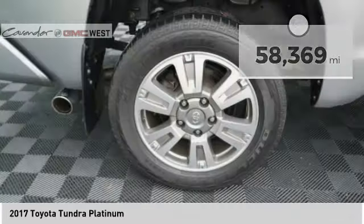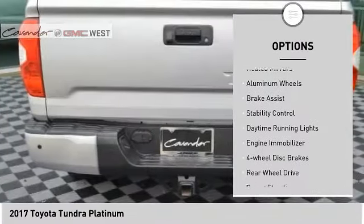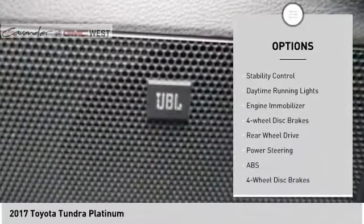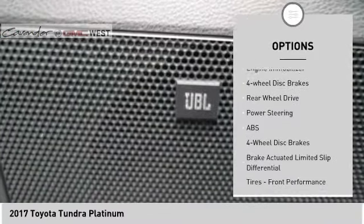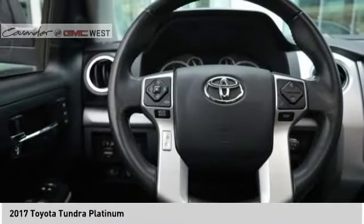Here are some of this vehicle's great options: tire pressure monitor, blind spot monitor, tow hitch, heated mirrors, aluminum wheels, brake assist, stability control, daytime running lights, engine immobilizer, and four-wheel disc brakes.